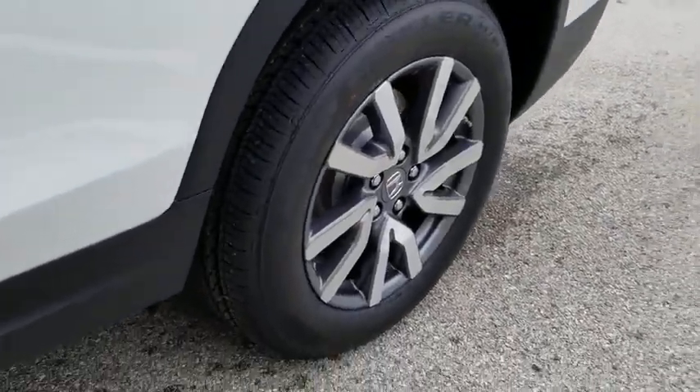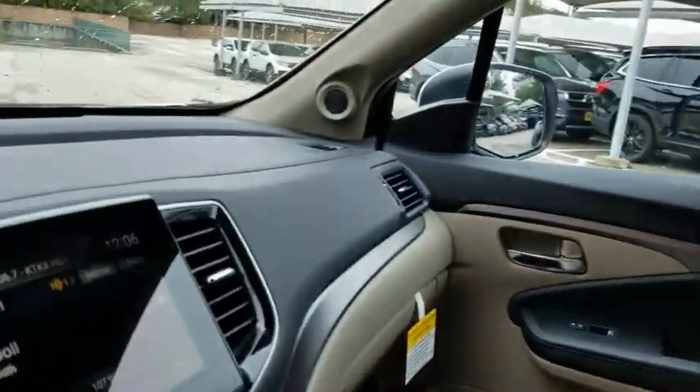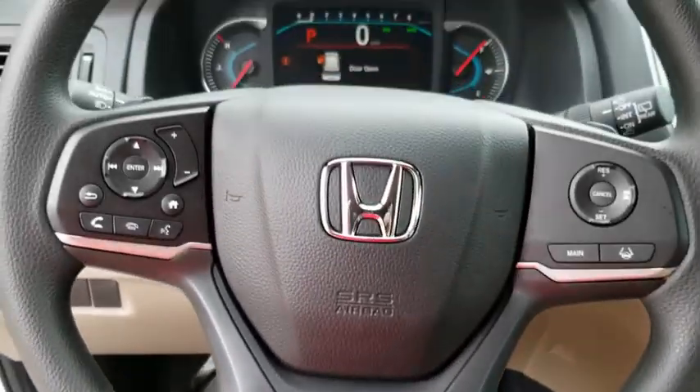Adjustable steering wheel, automatic transmission, front wheel drive, keyless start, aluminum wheels, cruise control, floor mats, four-wheel disc brakes, and AM FM stereo radio.